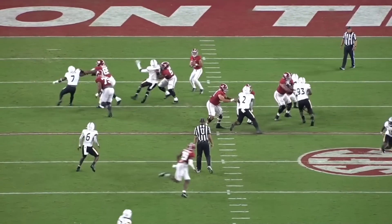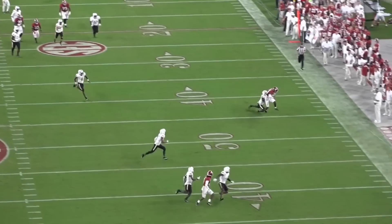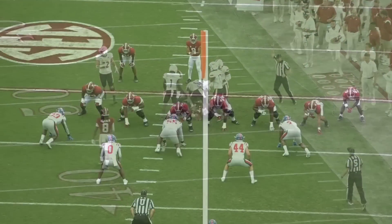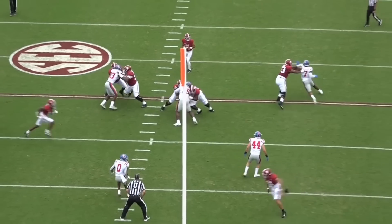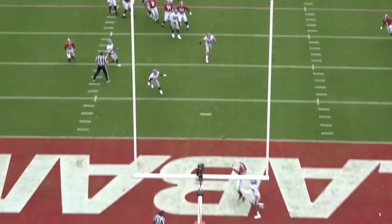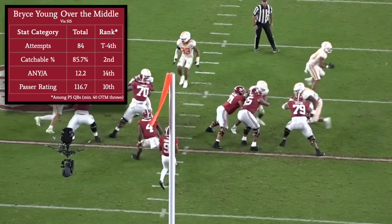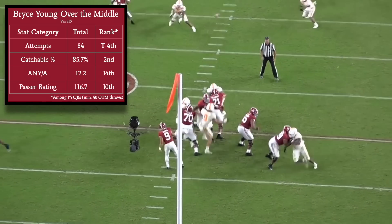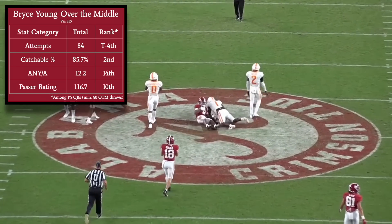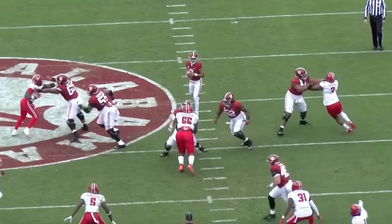Young is going to be an outlier in terms of size, and at his size, durability concerns are inevitable. He takes a whole lot of big hits, which speaks to how tough he is, but he already has an injury history, and betting on a player to succeed as an outlier is risky, especially for young front offices. At the same time, though, Young excels when throwing to the intermediate middle of the field, a category in which quarterbacks his size are usually limited. In 2022, when throwing to a target in between the numbers at a depth of 10 to 30 yards, Young ranked 4th among Power 5 quarterbacks in attempts, 2nd in catchable pass rate, 14th in average net yards per attempt, and 10th in passer rating. Despite the injury concerns, Young has displayed the ability to overcome his size.